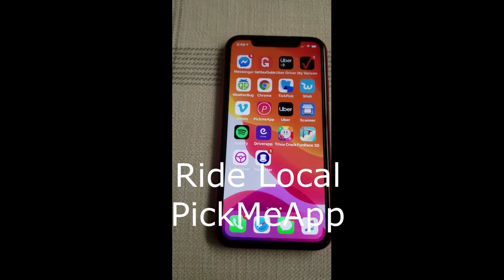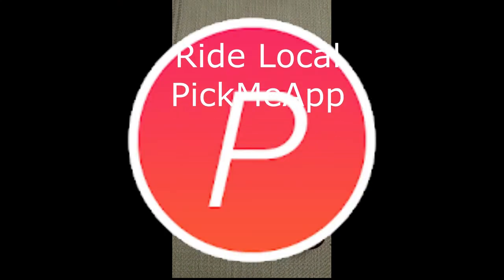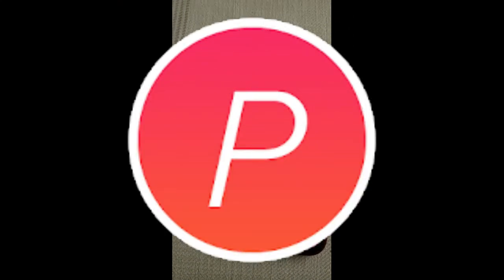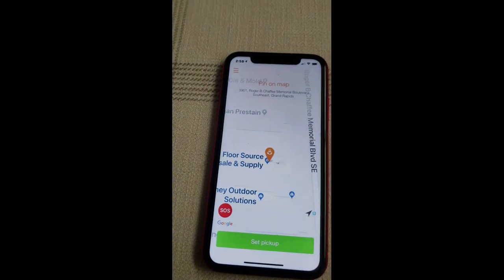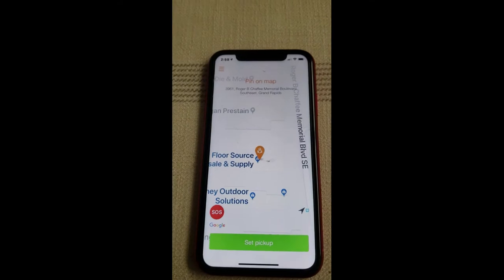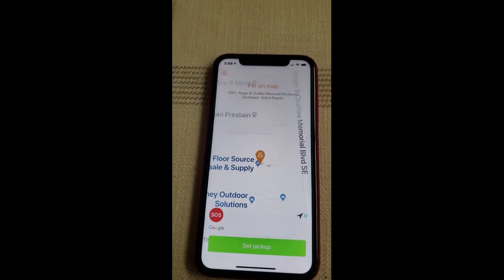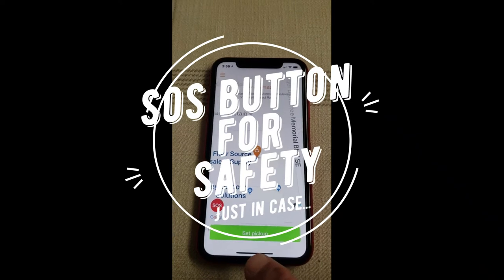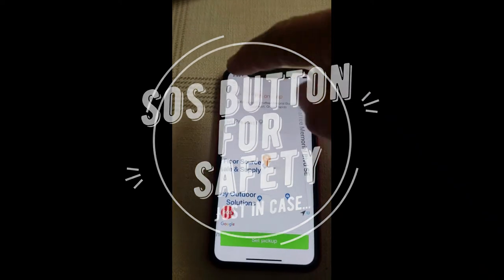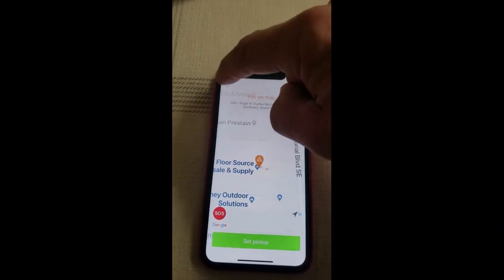Welcome to the Ride Local Pick Me app. We're going to go ahead and open it up right here and go to the front screen, which will show you exactly the location of the rider. There's also a section here that says 'Set Pickup.' Before we do that, we'll go ahead and go down to the dropdown menu.